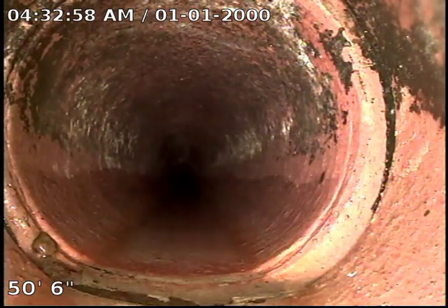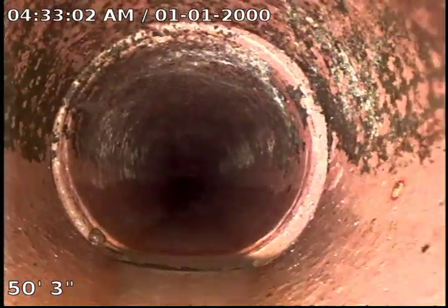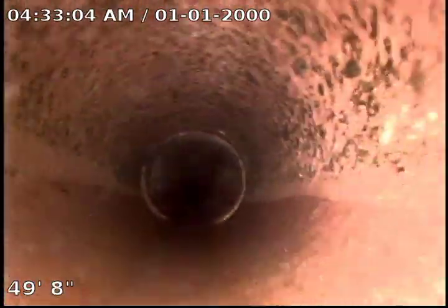A small possible separation just at 50 feet where the pipe may have settled. It's not inhibiting flow at all.